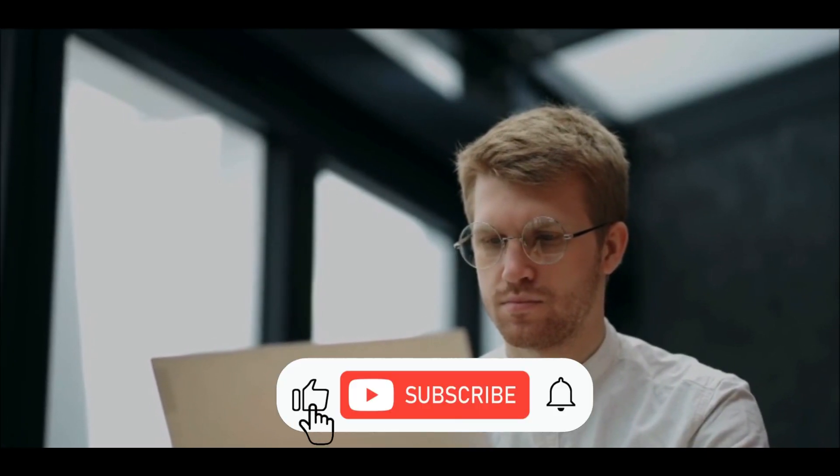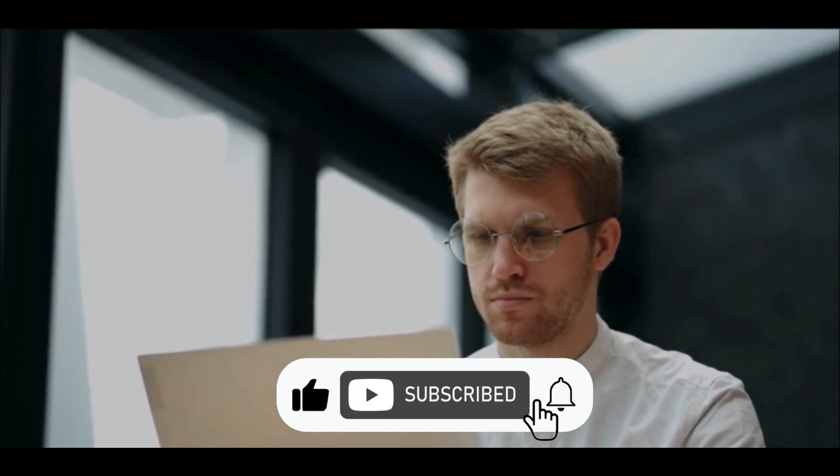But before we dive into the details, let's take a moment to tap that like button, subscribe if you haven't already, and drop your thoughts in the comments below. And don't forget to turn on the notification bell so you never miss out on any of our latest updates.